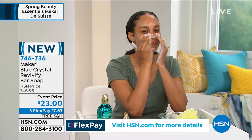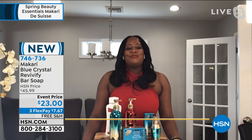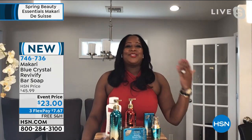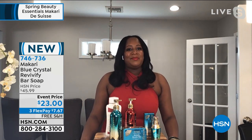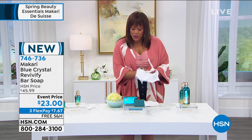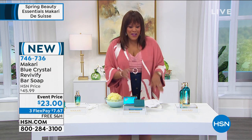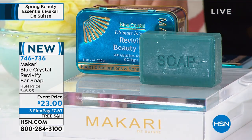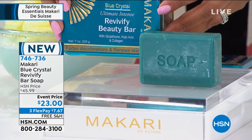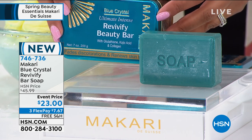Now that we're coming into spring, you're going to see that you're tanning a little bit, and who doesn't love when they get a little browner and have this glow like they've been in the sun. I really love this soap, Debbie — it's something I use consistently and I don't like to run out of it. I'm so thrilled to present this black-owned business. The packaging on this is beautiful. It's called Blue Crystal Ultimate Intense Revivify Beauty Bar.